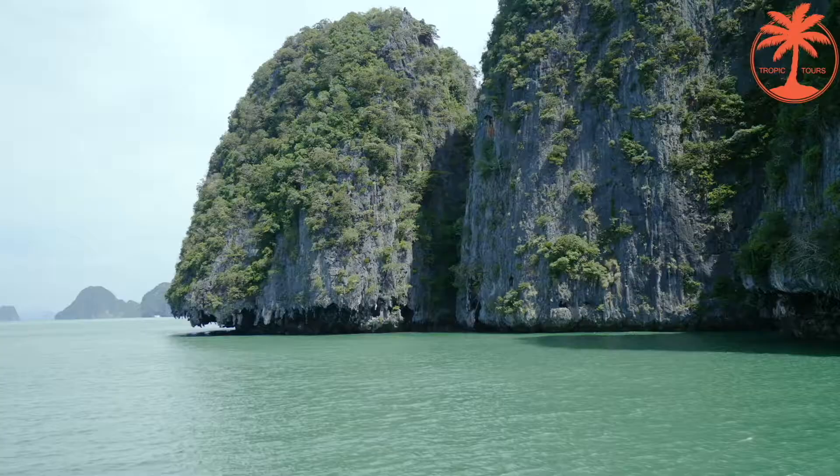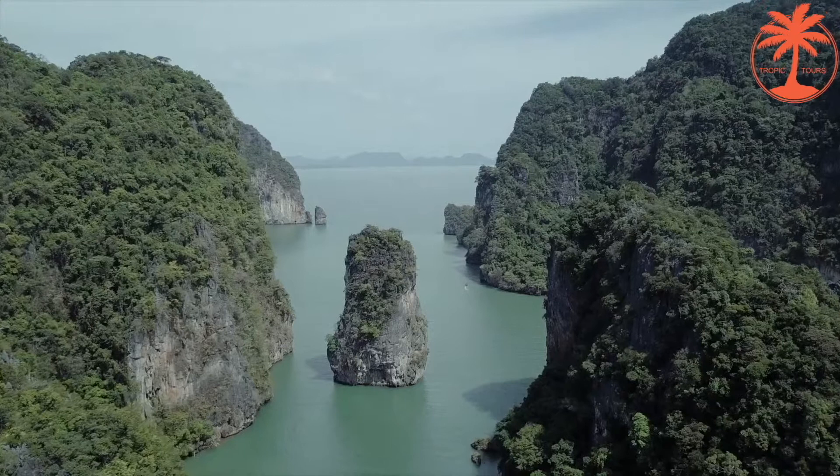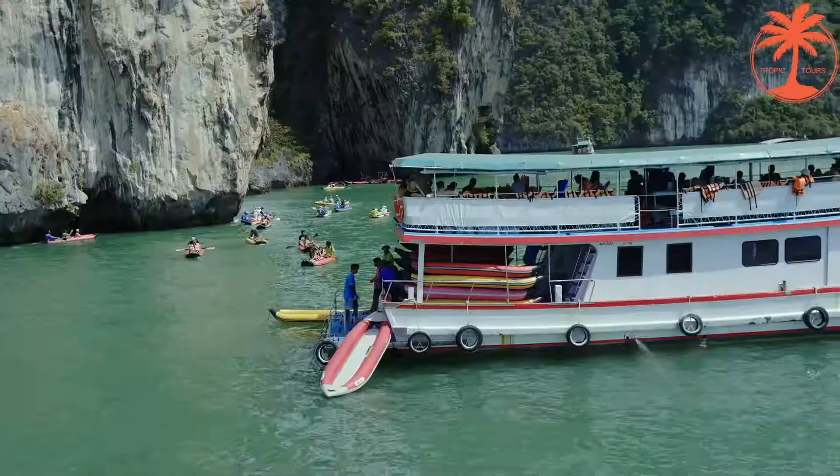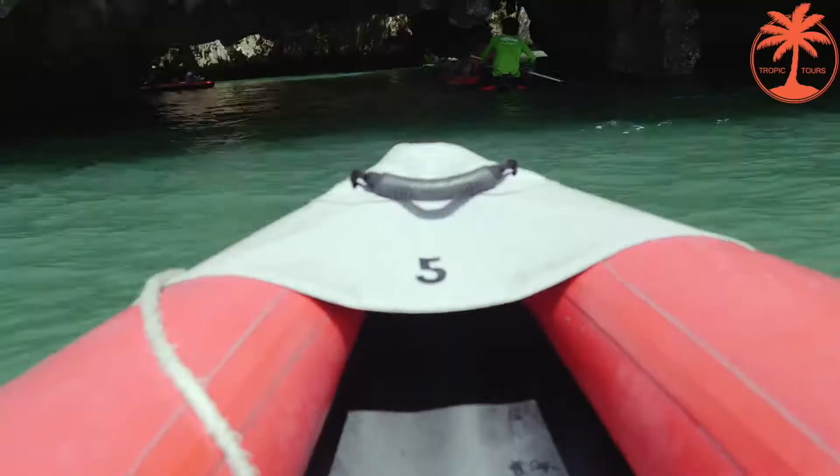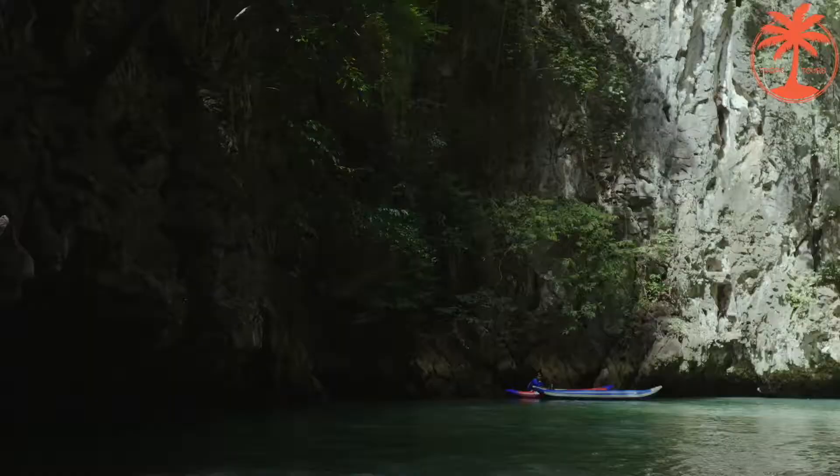The next stop is Hong Island, which means 'room' in the Thai language. Here is a lagoon which you see while doing canoeing. Here you can also visit caves, stalactites of amazing shapes, and take a lot of wonderful pictures.